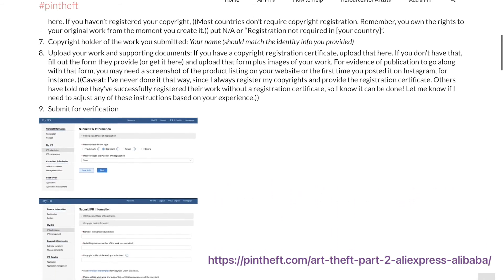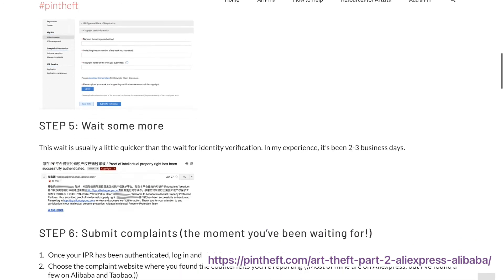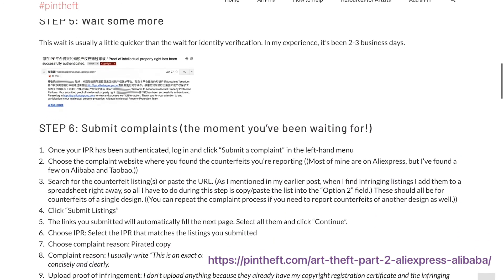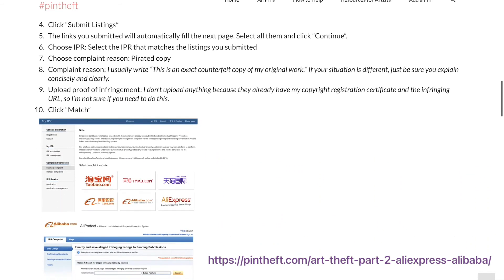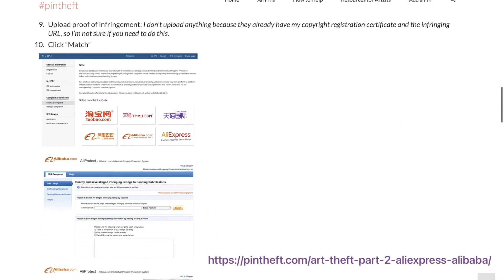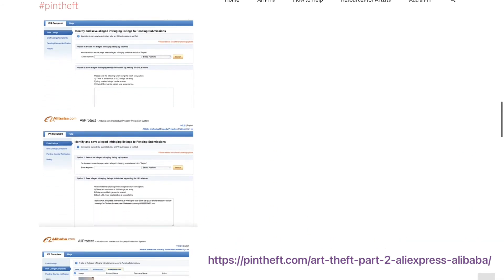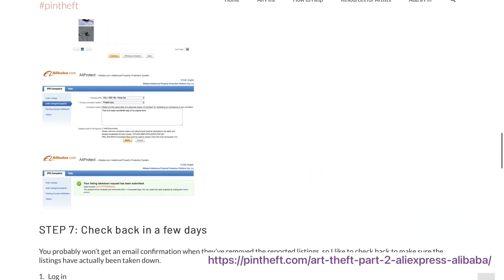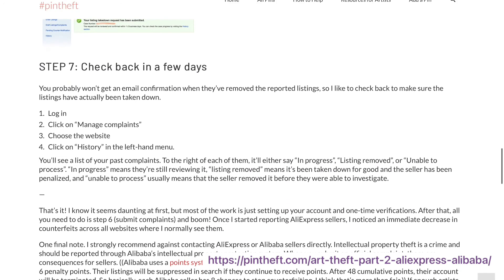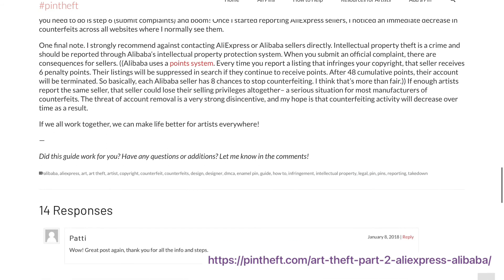If you use Alibaba or AliExpress, this is a different account from either of those. You verify your identity, wait for confirmation, and submit what is called your IPR, or intellectual property registration. This is the part where you show that the work is yours. If you don't have a registration number for this part, it's no problem — you can write that registration is not required in your country. You also need to wait for this to be verified, but once it is, you are free to submit complaints against sellers on AliExpress.